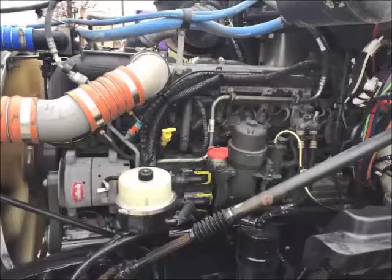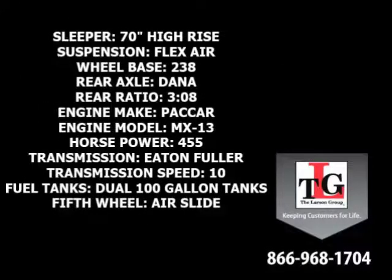Packard's MX-13 brings these trucks to life. Specs include a 70-inch high-rise sleeper, flex-air suspension, and a 238-inch wheelbase.